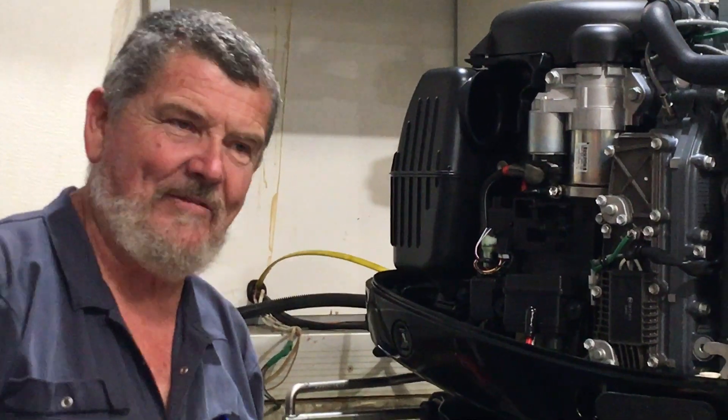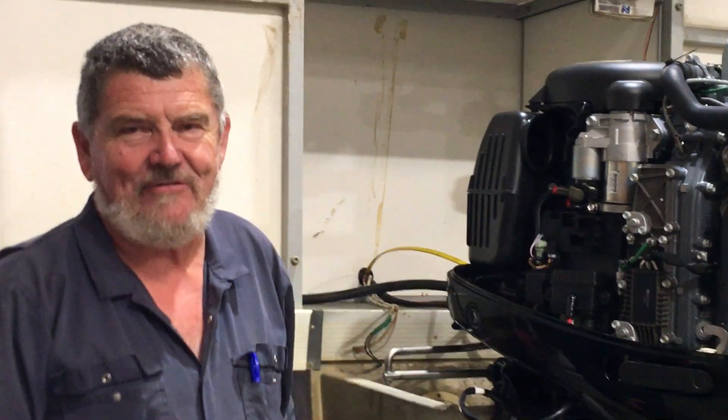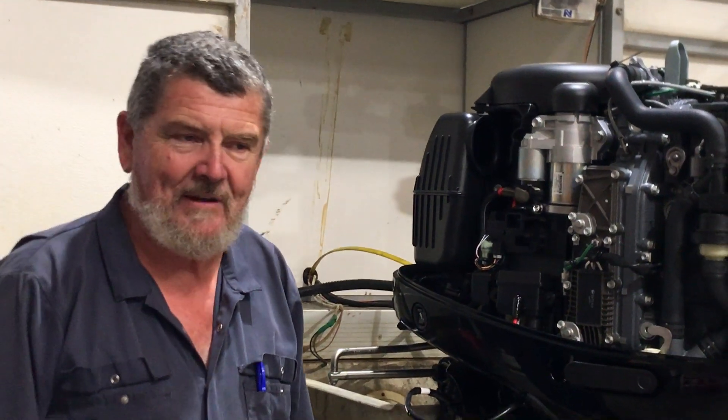G'day boaties and fishermen, Wally Stepnick here from the Boating Scene. Over the next few months I'd like to run through a few points of interest on some of the new outboards we sell here at the Boating Scene.